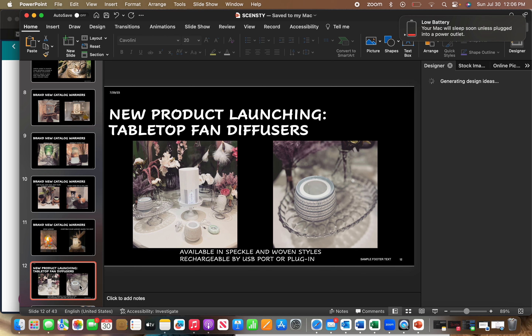A new product launching: tabletop fan diffusers. As you know, we already have the Scentsy Go, the plug-in fan diffusers, and the mini fan diffusers for your car. Now we're going to have tabletop ones that are rechargeable — you just charge them and leave them on your dining room table, mantel, or buffet table. It's a nice way to use it as a decor piece while also fragrancing your house. It'll be available in a speckled color and a woven pattern design.